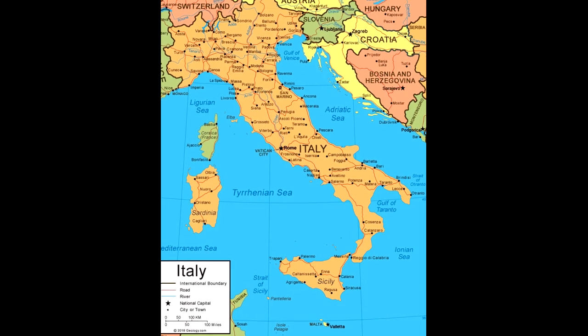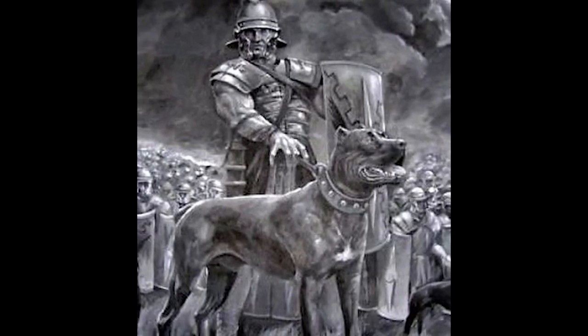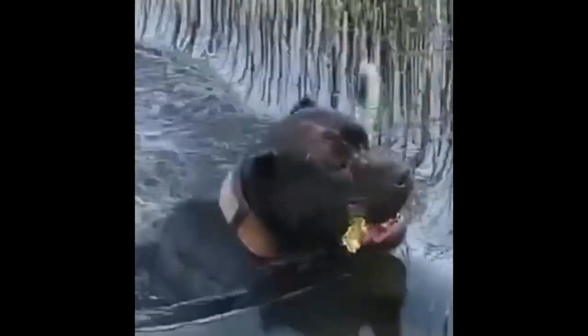Most of the experts agree that the foundation of the Cane Corso came from Italy, but cannot confirm exactly when the breed was established. We can confidently say that they are descended from the war dogs of Rome. After the fall of the Roman Empire, the Cane Corso worked as a farmhand, a guardian of the flock, property, and family, and a hunting dog, particularly for big and dangerous game like wild boar.